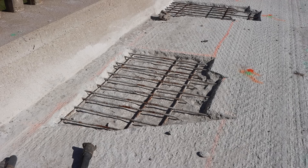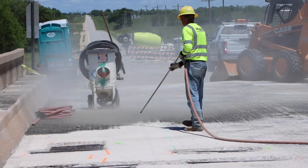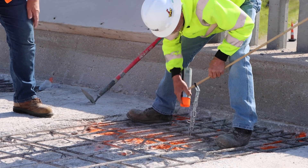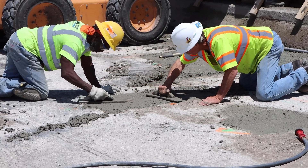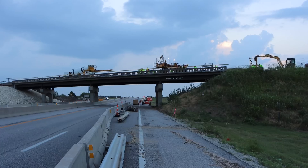On this particular project the deck condition was such that it needed more than just a little patch here and there. We ended up milling the surface off and then sounding the deck to find areas of concrete that were no longer sound, chipped that out, patched it, but then we placed a new inch-and-a-half wearing course — a brand new concrete overlay on the deck surface — which should give us a good service life out of that deck.